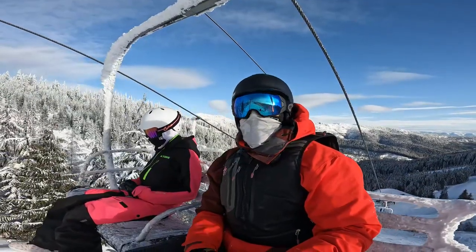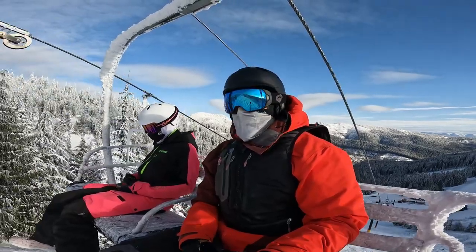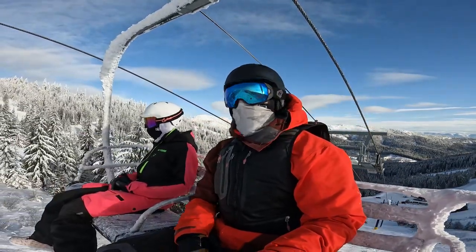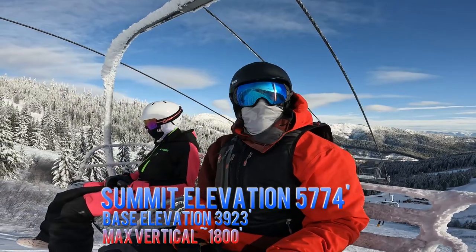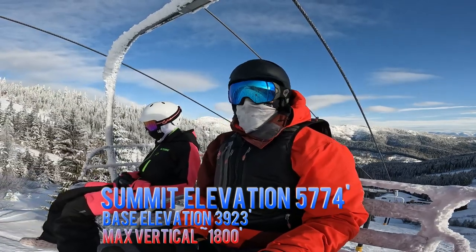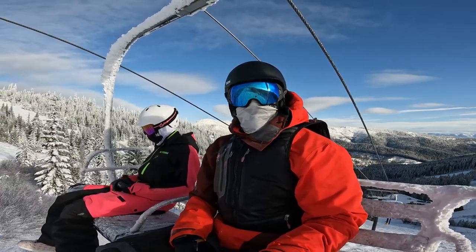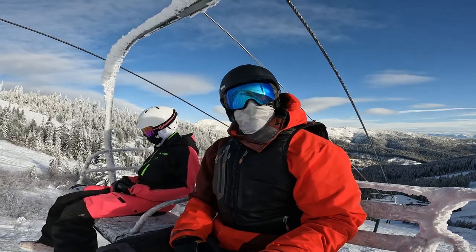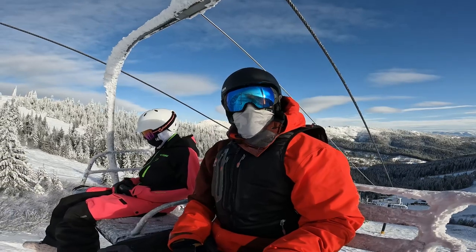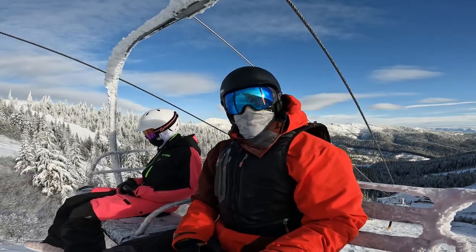One thing I'm really liking about this mountain is there's a pretty decent vertical for it being pretty small. I should look it up — I'll put the right number on screen — but I think it's about 1,000 to 1,500 vertical. I think it's 5-something at the top and 39 at the bottom. The runs are pretty long, which is great coming from our local mountain, Snoqualmie Pass, where we're doing short 500–800 foot vertical runs most of the time.